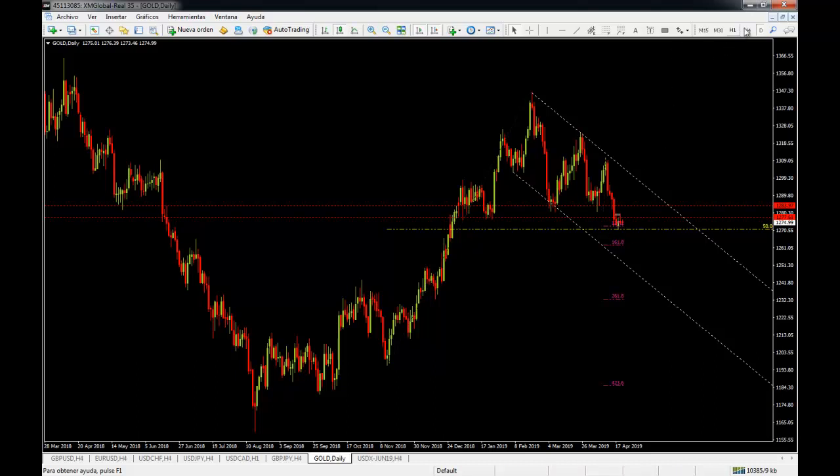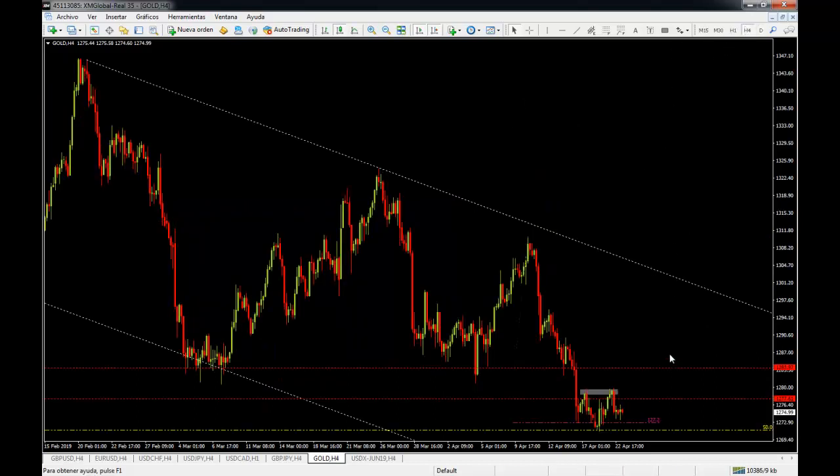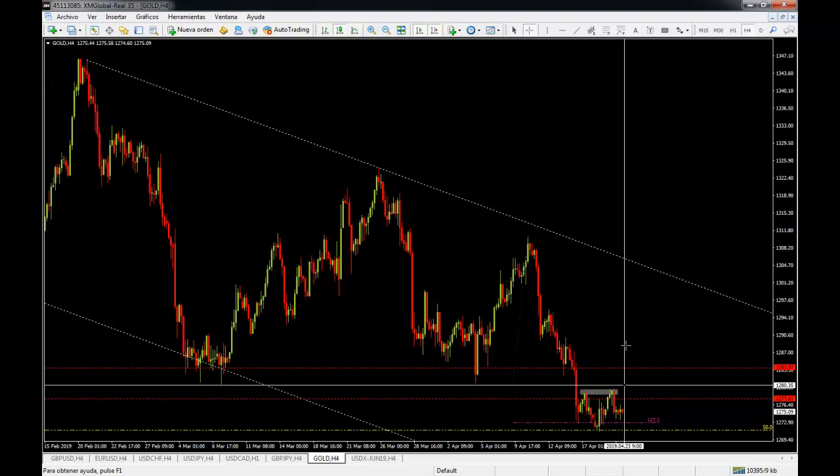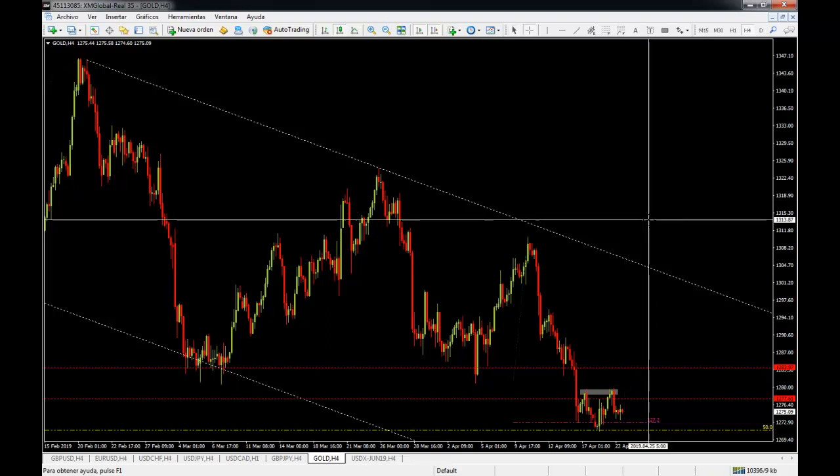We are at a very awkward level and are going to watch the US dollar closely. If the US dollar crashes, it will give gold the push it needs to break above 1280 and the previous lows, retest them, and continue higher — which would give us a very nice maybe one-to-two risk-to-reward scenario.